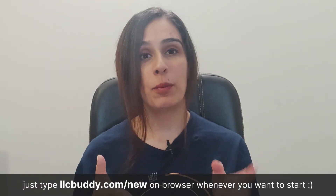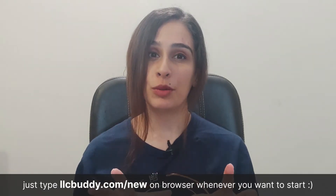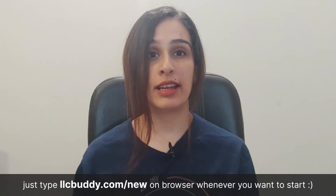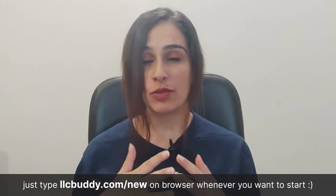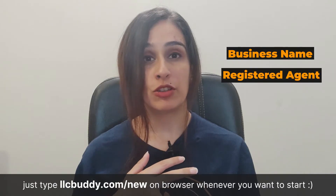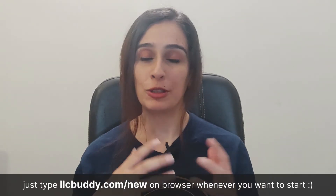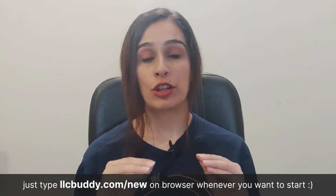In this video we're going to be discussing options number one and number two, with emphasis on why you need a professional service. Filing your LLC is not just filing the certificate of formation — it's also deciding on the name, having a registered agent, creating an operating agreement, and obtaining an EIN. All of these can be done super easily with ZenBusiness. Links will be in the description below.